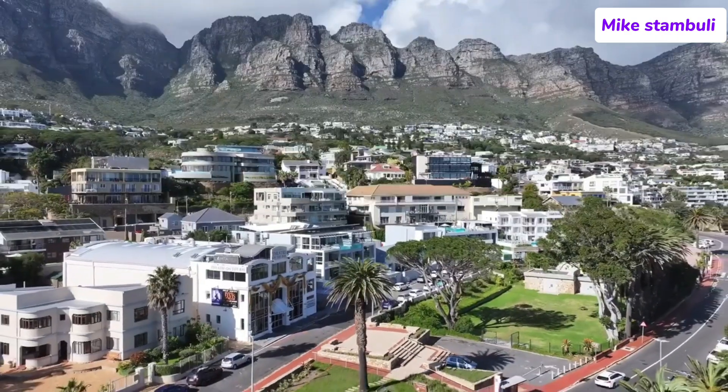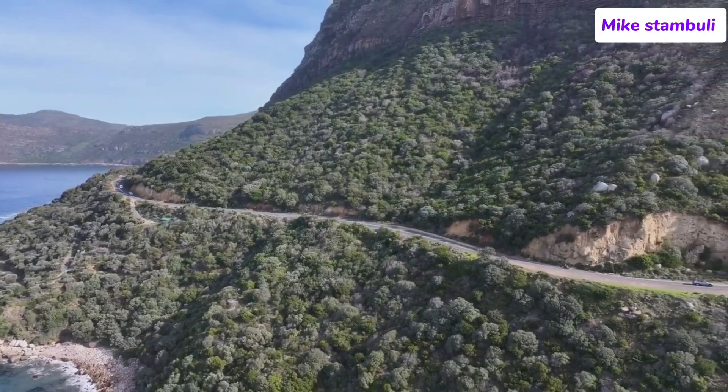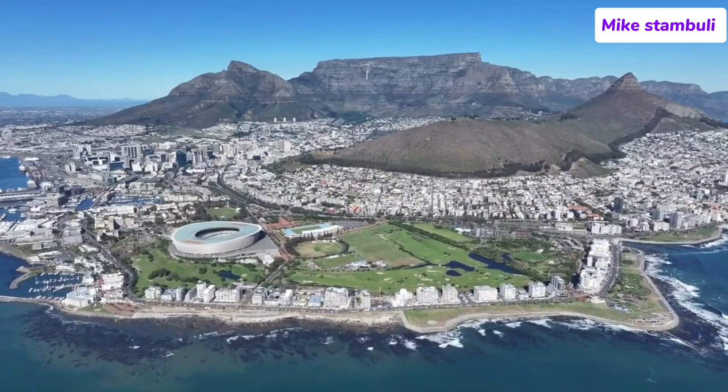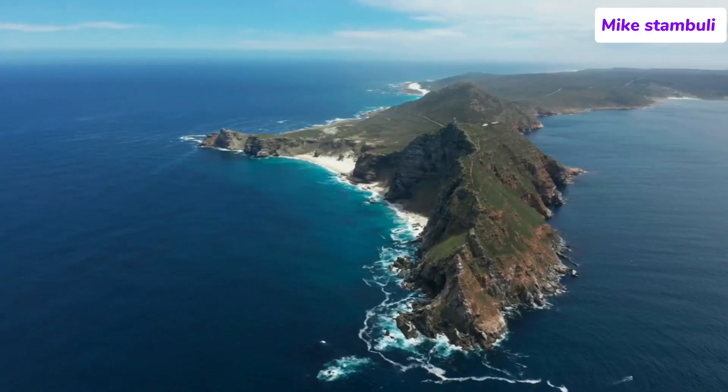Whether you're scaling Table Mountain, exploring Cape Town's rich history, or simply soaking up the sun on the beach, this city has it all. We hope you enjoyed our list of the top places to visit in Cape Town. Don't forget to like, share, and subscribe for more travel inspiration.